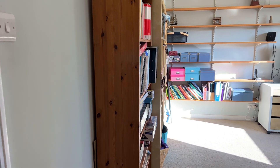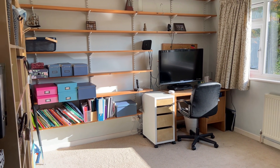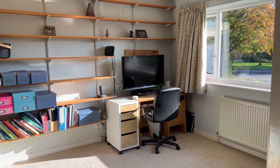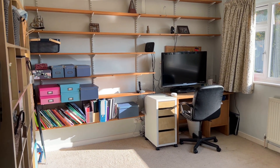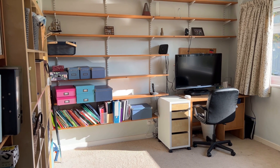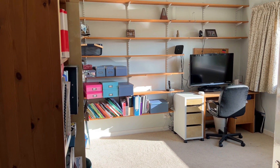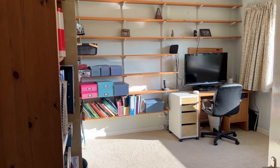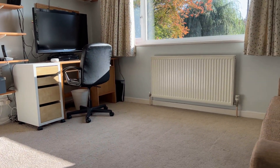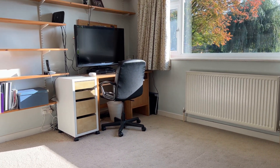Let's start at the front of the property and show you the study — a really adaptable room. Fantastic size with a large double glazed window to the front elevation, currently being utilised as a home study. It would make a great downstairs bedroom, second sitting room, playroom — whatever you need. It's measuring somewhere in the region of 12 foot square, and you can see there's a three-seater sofa in here as well as all the office furniture, so it really is a good sized room.